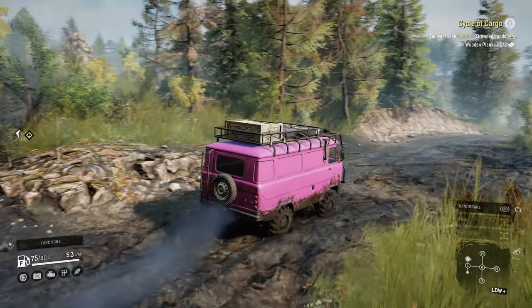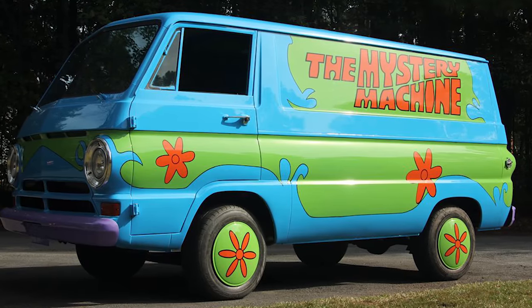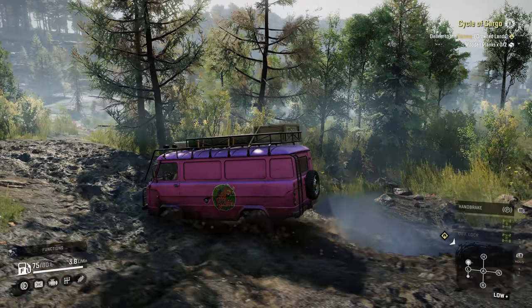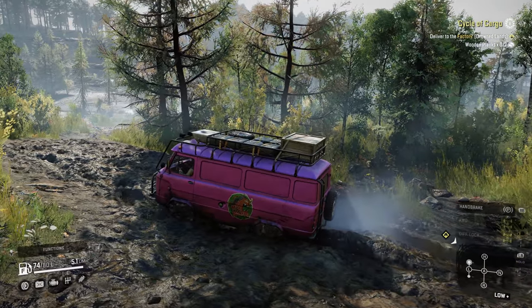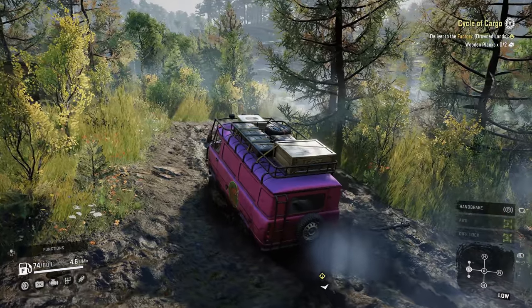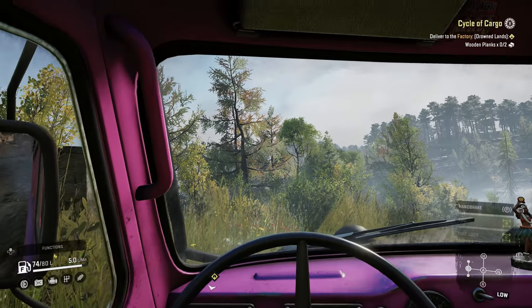Weird because it reminds me of the Scooby-Doo van, except you won't find the partially literate dog in the back. The inside of the van is unknown, although I'd guess there's a can of Iron Brew and the corpse of anyone who asked the console mod's release date.